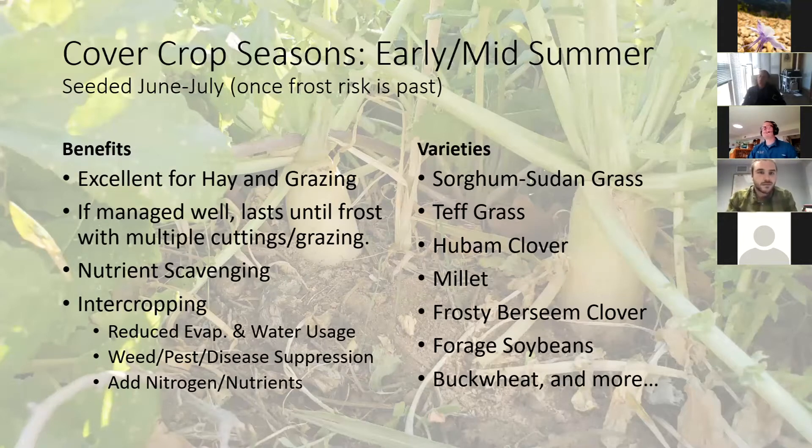Early and mid-summer cover crops are seeded just after the risk of frost. Typically you're having production crops going at this time, so you're generally not doing cover crops unless you're doing rotational grazing — one area for grazing and then the next year for production crops. This is a great time for hay and grazing, and if managed well it can last until the first frost with multiple cuttings. These are typically more grazing plants — grasses, clovers, millets, soybeans, buckwheats. They grow really quickly, only needing two months, and will grow until it frosts.